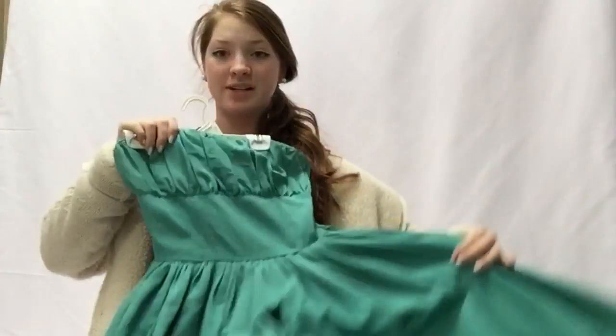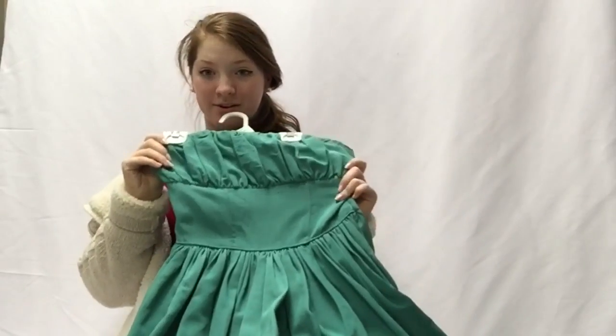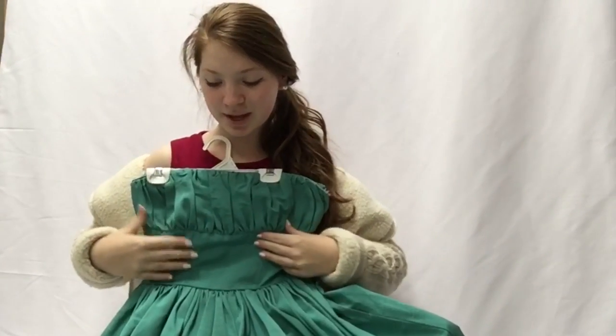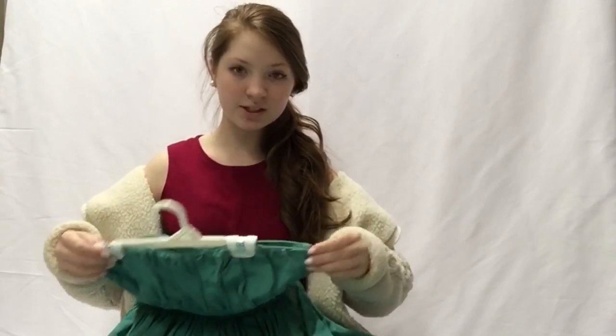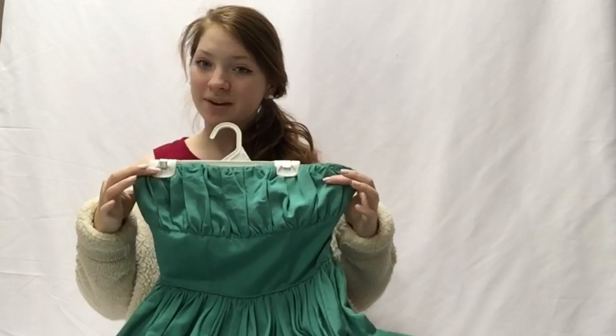This is the dress I wore for my sweet 16 — you can see the video, we did a sweet 16 vlog. This is a gorgeous vintage 50s prom dress. I think it was handmade — it's really nice, you can see the hem and stuff. I found this on Etsy. There's a lot of really cool vintage clothes on Etsy. I love this dress so much.